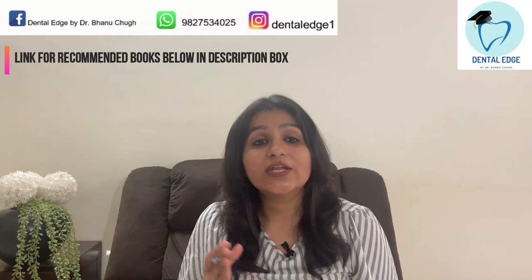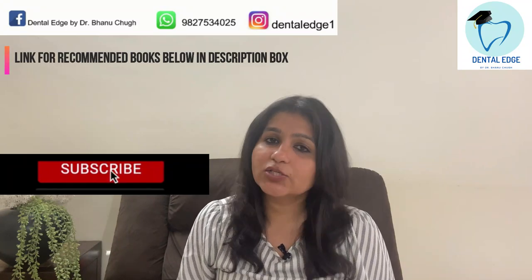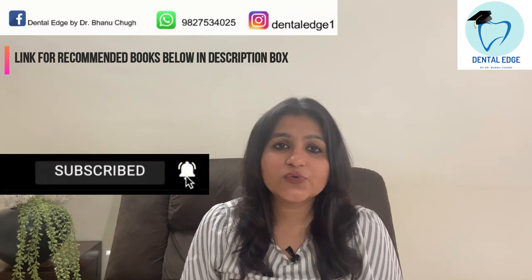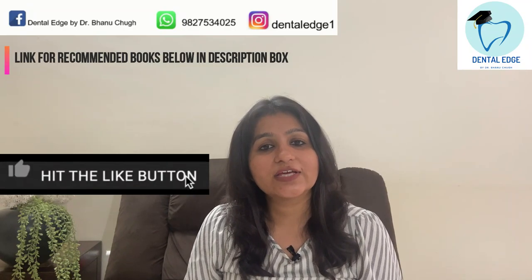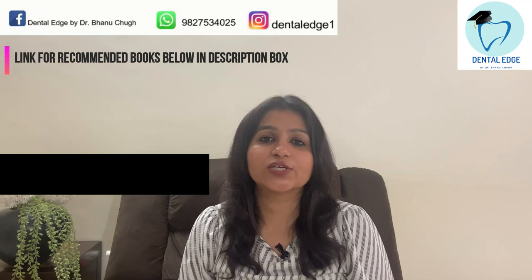If you are interested in dental videos, do consider subscribing to my channel and click the bell icon so you don't miss anything. It takes a lot of effort to make such videos — your one like can give me lots of encouragement. So do like the video, subscribe to my channel, and keep watching. Thank you.